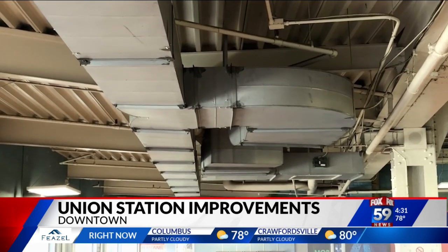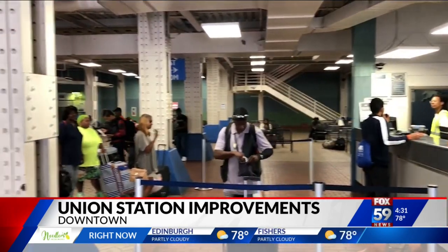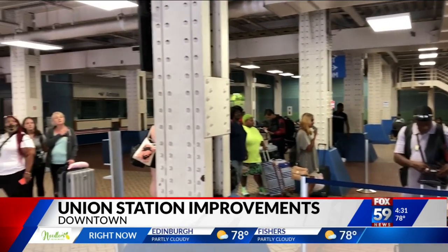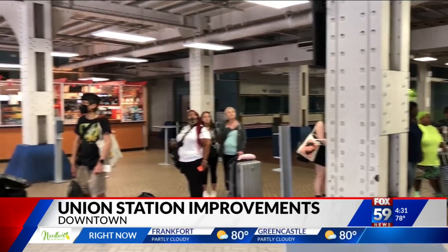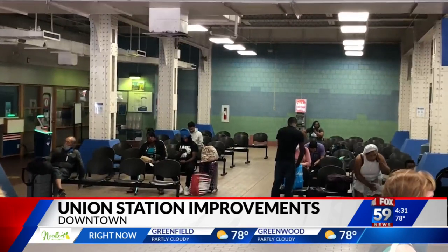Three years ago, the city spent $44,000 to upgrade the lighting and air circulation. And while a trickle of rail passengers pass through this waiting room three days a week, it's people who ride the bus who get their first impression of Indianapolis when they enter the station.